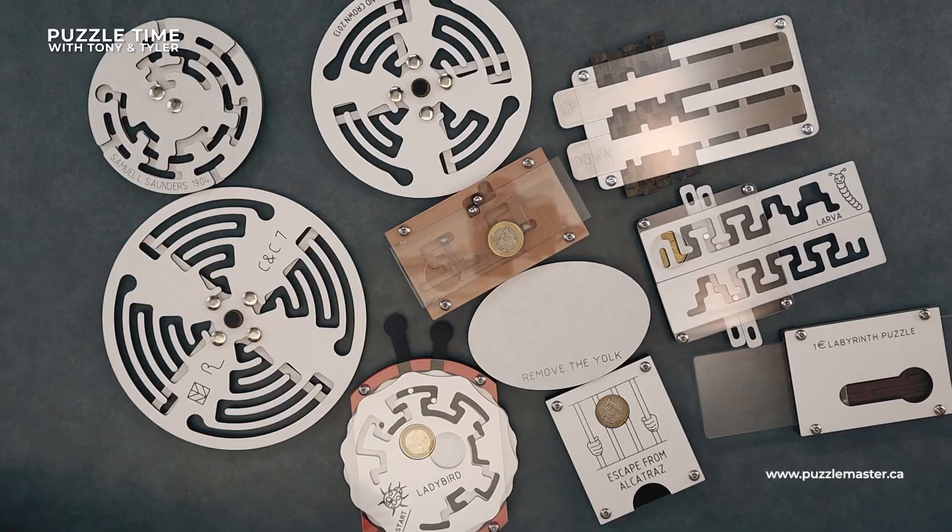Welcome to Puzzle Time with Tony and Tyler. He's Tony, I'm Tyler. We are shooting Robrex today — we've got some good stuff.